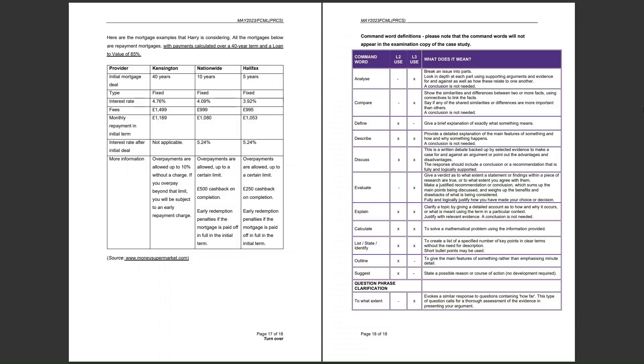Nationwide also offers a £500 cashback on completion, which is a nice perk, though potentially quite insignificant compared to the overall amounts Harry would be paying back over five years. There is also an early redemption penalty if the mortgage is paid off in full within the initial term — fairly standard across mortgages and the same for all three options.